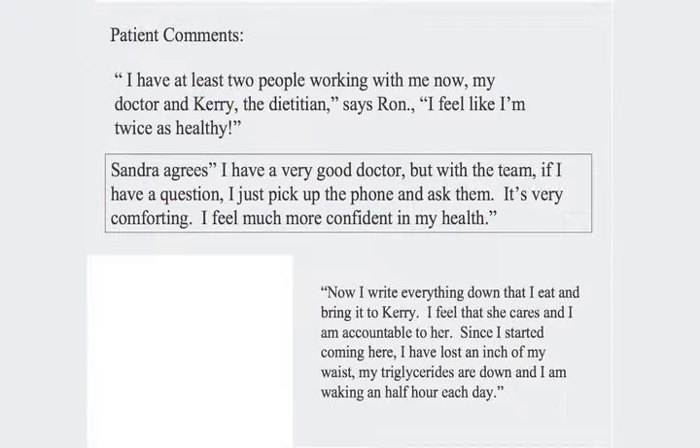Our patients have commented positively. One patient said, 'I feel I have at least two people working for me now — my doctor and Carrie the dietitian. I feel like I'm twice as healthy.' That's one of our physicians, Dr. Cortens, and Carrie Gagne, our registered dietitian. The feedback we're receiving is that patients like access to the allied health providers and programs, and feel they have access to information that empowers them and provides tools and resources.